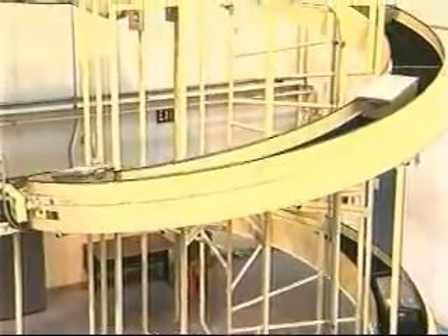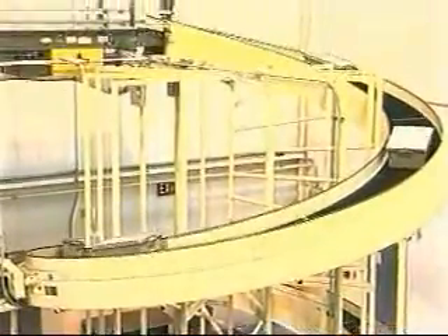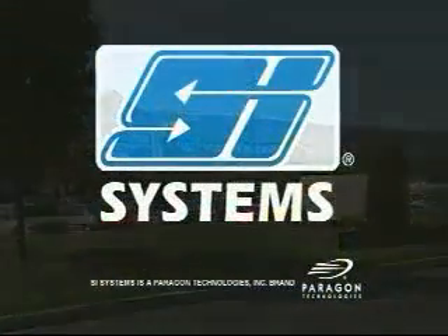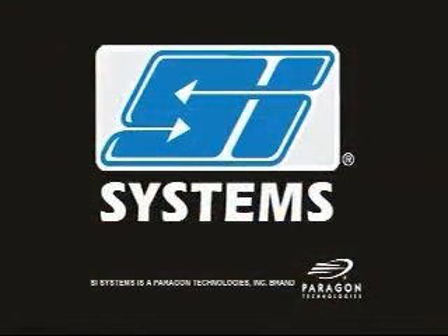This integrated system enables CVS to provide exceptional service to its stores while at the same time adding to its bottom line. Let SI Systems find a solution for your order fulfillment.